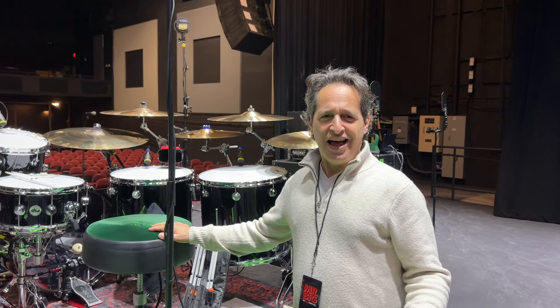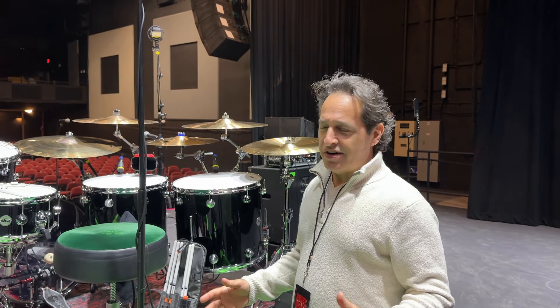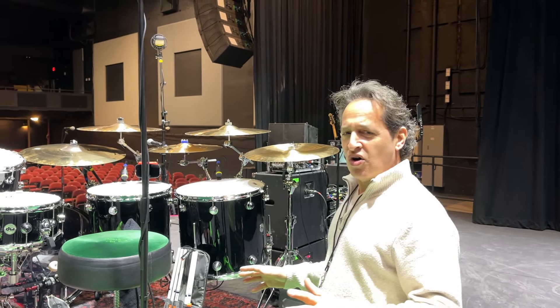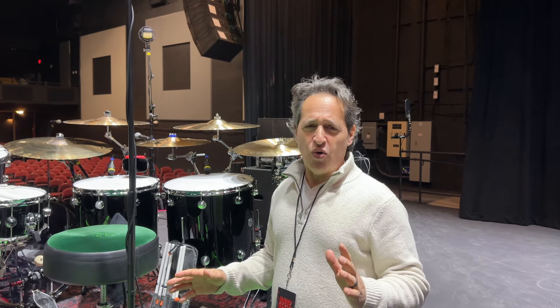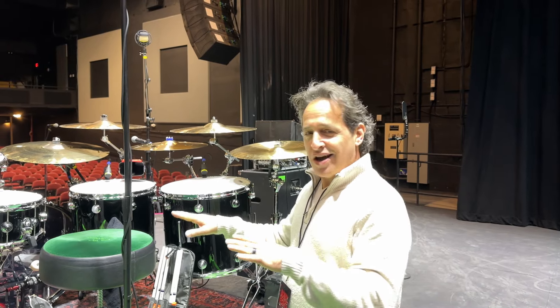What's going on everybody, hanging out in Orlando, Florida at the Plaza Live. Little venue in a sort of a strip mall in this area, but it's gonna be a great gig tonight. It's cold inside this room but we'll warm up later. I thought I'd just talk to you about the kit.